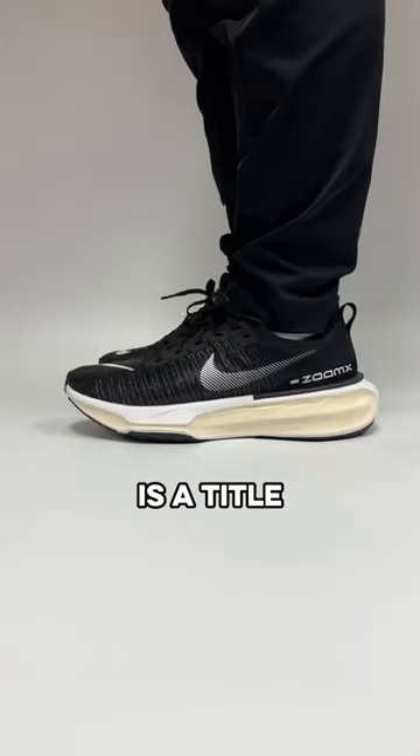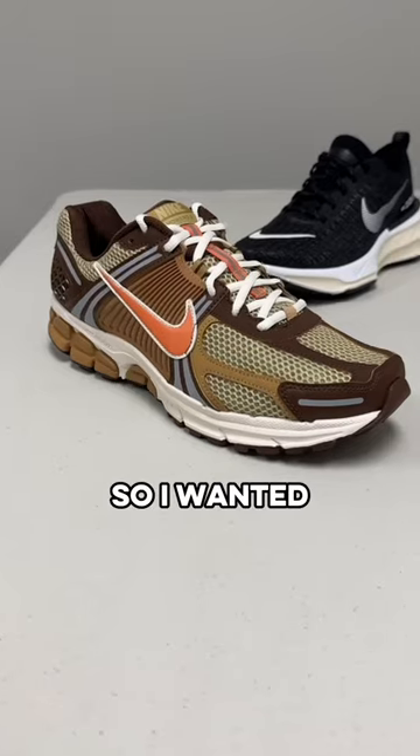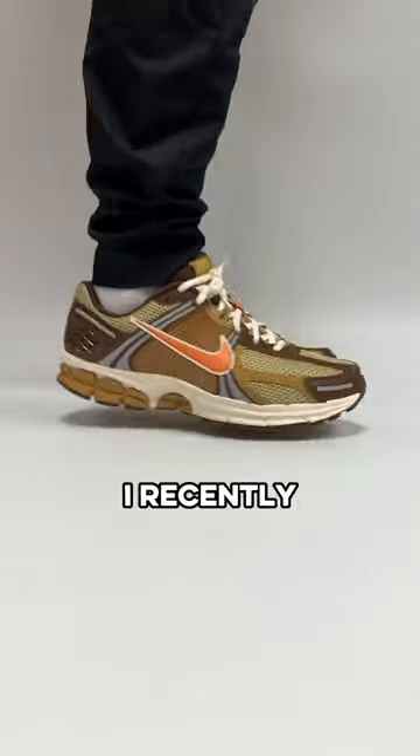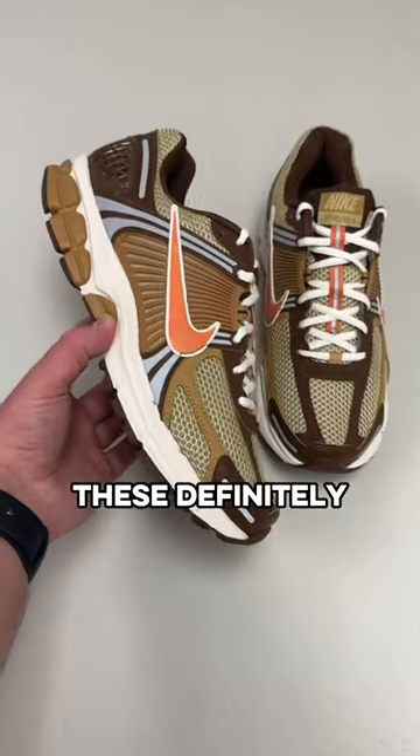Nike's most comfortable shoe is a title that's hard to win, but there are two shoes that are big contenders for that title, so I wanted to check them out. First is the Vamero, that's been universally loved forever. I recently grabbed this brown pair, and let me tell you that I am not disappointed in any way — these definitely live up to the hype.